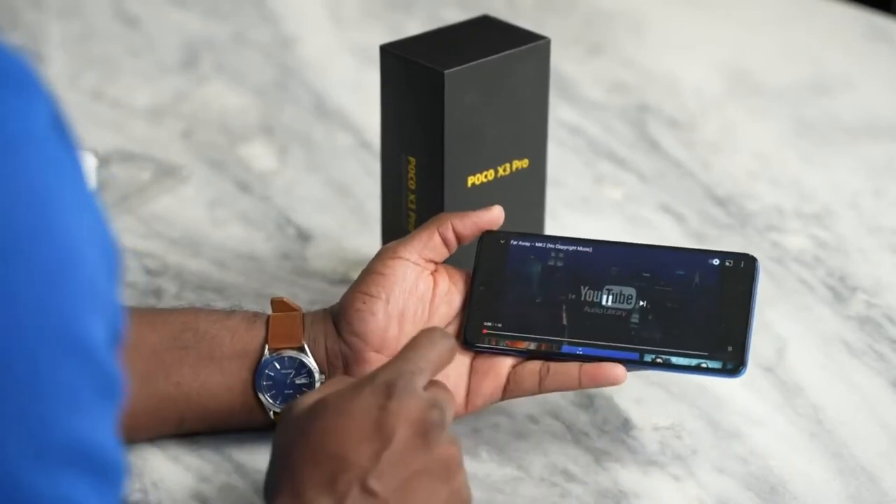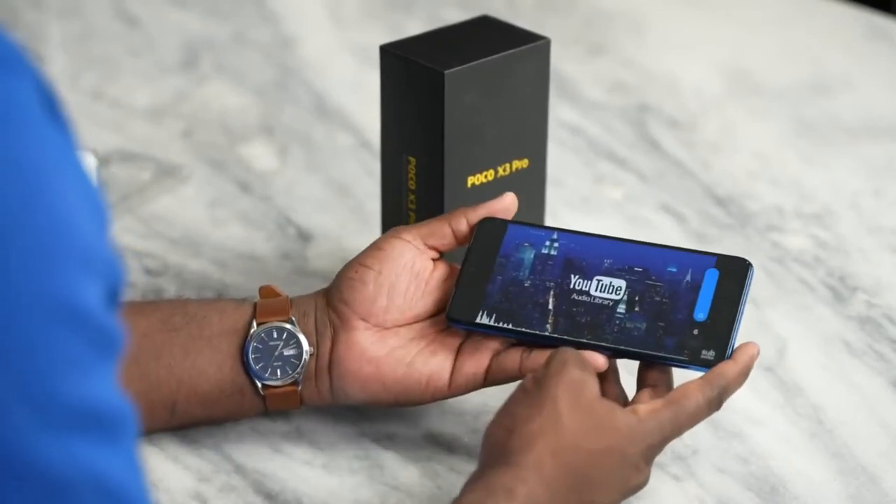The phone was launched in Phantom Black, Forest Blue, and Metal Bronze colors.